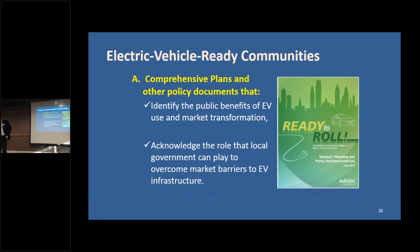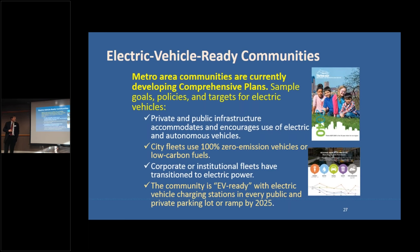What does it mean to have an EV-ready comprehensive plan? You need to identify the public benefits of EV use and market transformation, and acknowledge the role local government can play to overcome market barriers. Specific example goals include ensuring public and private infrastructure accommodates and encourages use of electric and autonomous vehicles, targeting 100 percent zero-emission city fleet vehicles, and making the community EV-ready with charging stations in every public and private parking lot by 2025.